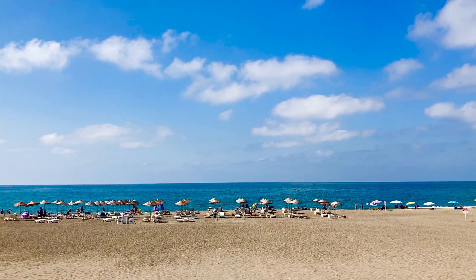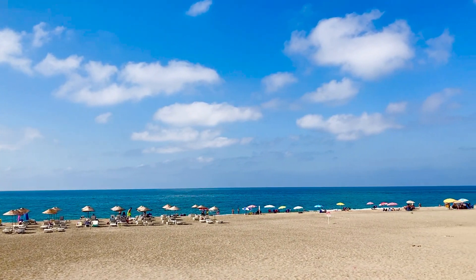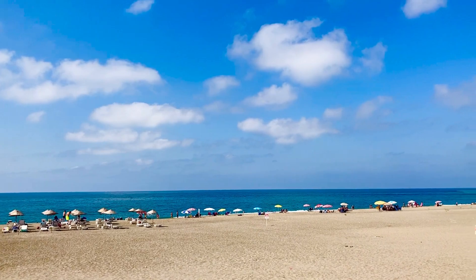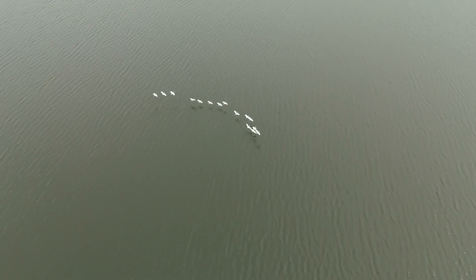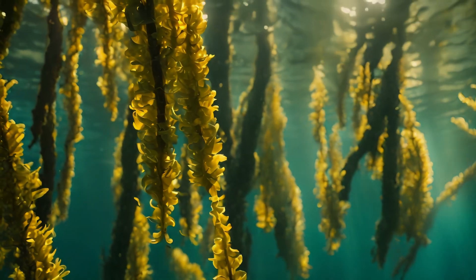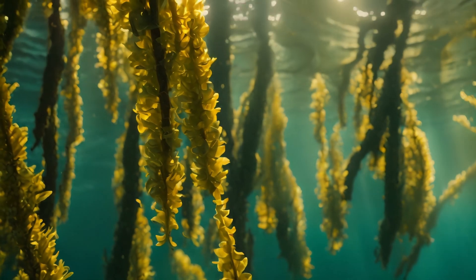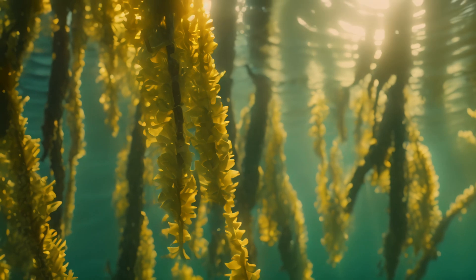The ocean isn't always the same color, though. Ever noticed how it can sometimes look green, turquoise, or even brown? That's because other factors play a role, like algae and plankton. These tiny organisms can change the color of the water, often making it look green.